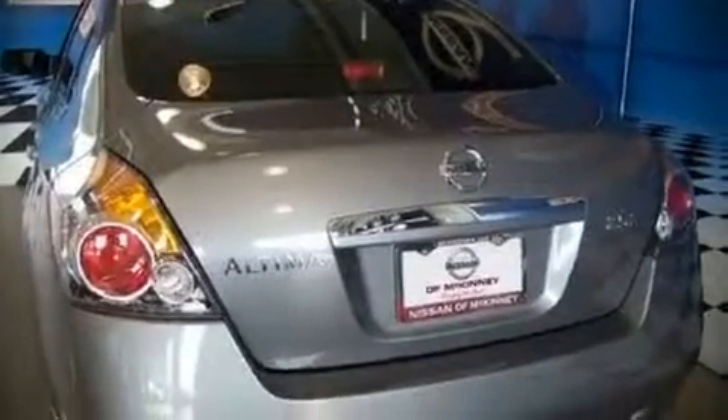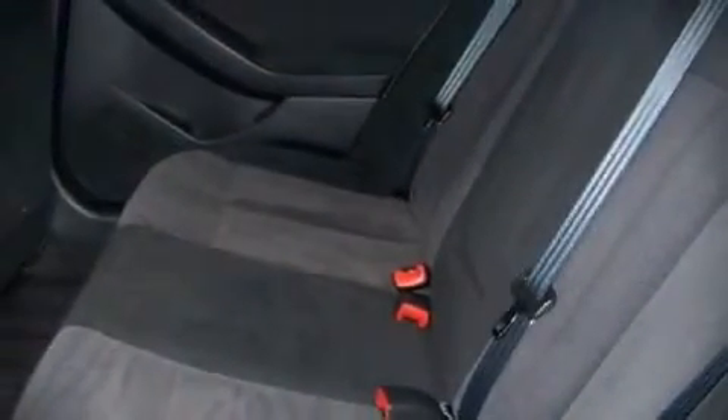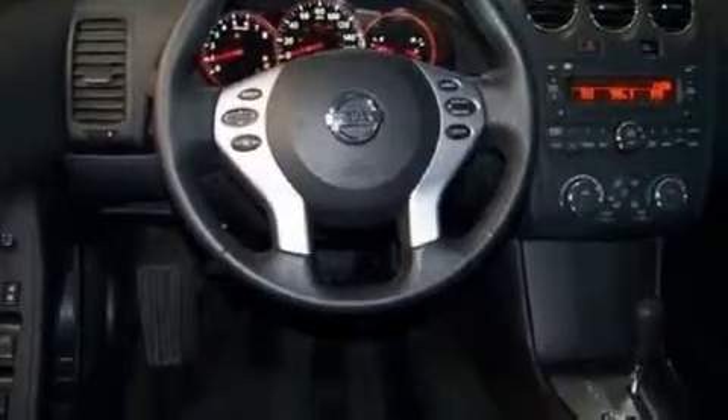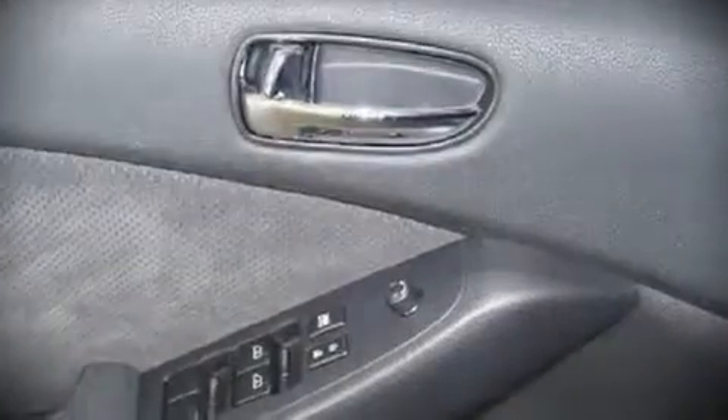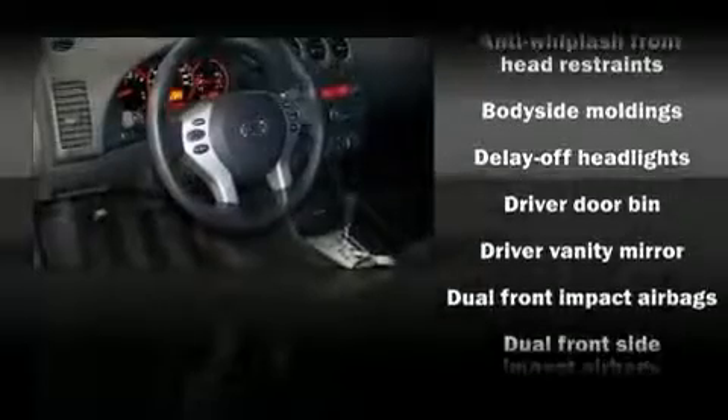All of the following features are included: tilt and telescoping steering wheel, remote keyless entry, an overhead console, and power windows. Nissan also prioritized safety and security by including dual front impact airbags and head curtain airbags.